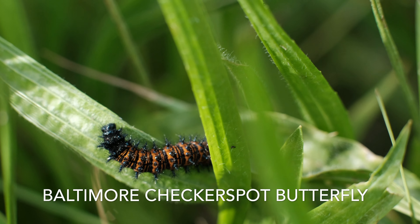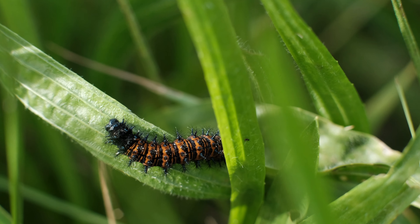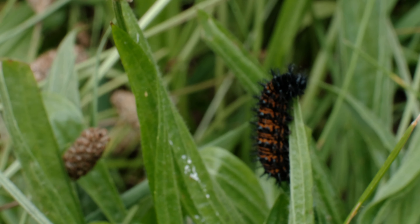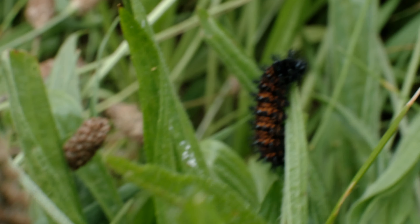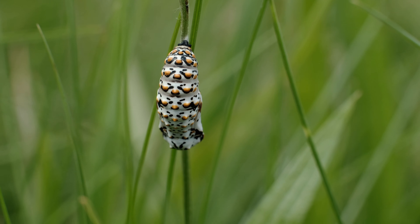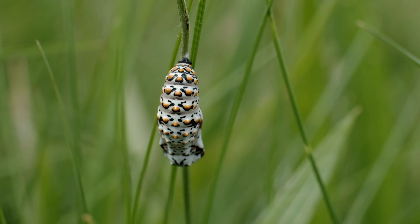This one is — he's eating, right? Looks like he is. He's on plantain. It's kind of June, and they're done by July 4th, usually. This is a chrysalis of a Baltimore checkerspot butterfly. It's on the plant, English plantain.